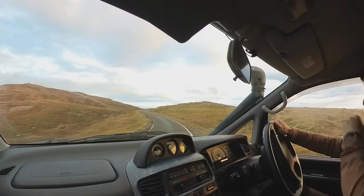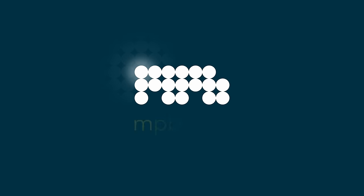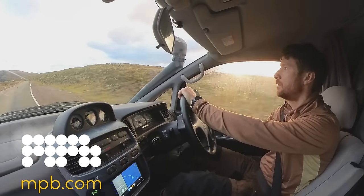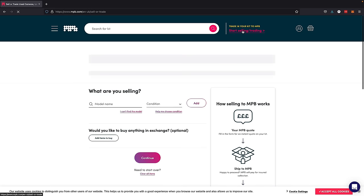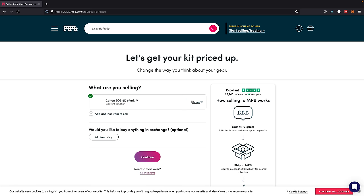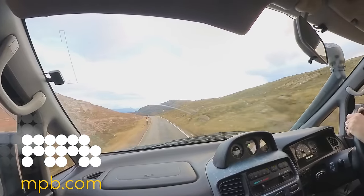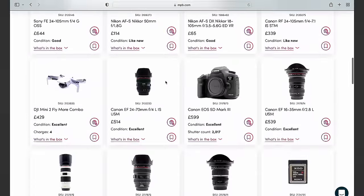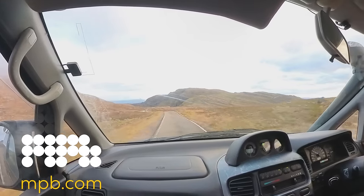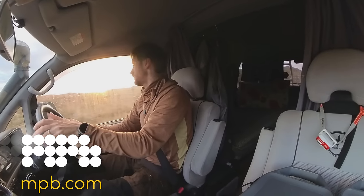I'm really happy with that image. MPB is today's sponsor - it's a place where you can buy, sell, and trade your used gear. If you've got old cameras just sitting around not being used, you can sell them directly to MPB. You go onto their website, input the details of the camera and the condition it's in, they send you a quote, and if you're happy with the quote they'll send you a shipping label. You pack your gear up, ship it off, and they'll pay you in no time at all. They don't just buy gear - they also sell used gear, with hundreds of models in stock. You can also do a straight-up trade, switching out your old camera for something slightly newer, or perhaps the other way around. If you want to buy, sell, or trade your used gear, there is a link in the description below.